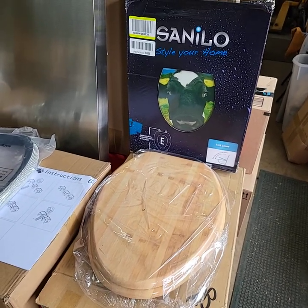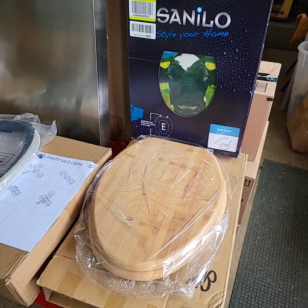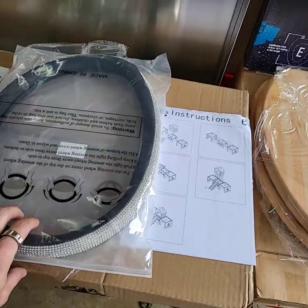Hello everybody, this is the video preview for our YouTube Live Auction on Friday, February 23rd, starting at 3 o'clock. Run through and give you a quick video preview of all the goodies we're going to have out for bid tonight.